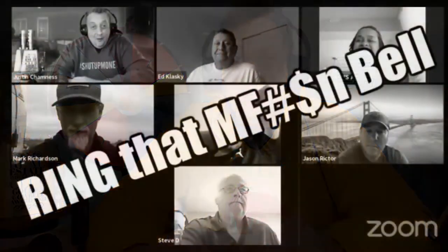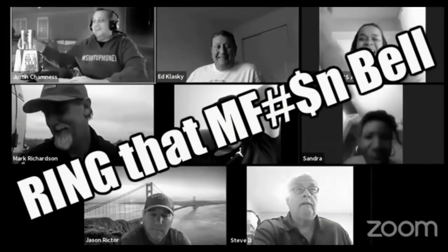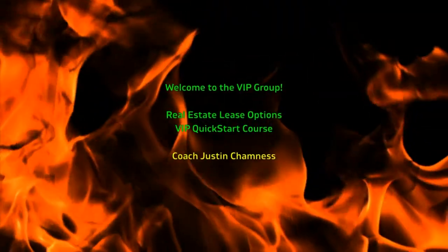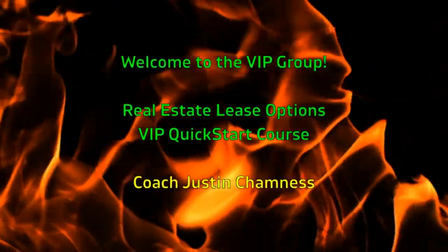Hey, Coach Justin Chamnus here. Welcome to my VIP daily coaching club and the VIP quick start course. This course is designed to be very demonstrative — I'm going to show you a lot, tell you exactly what I say so you can copy me exactly. Do what I do, say what I say if you want. It'll take you from zero to hero, so strap in and let's go for a ride.